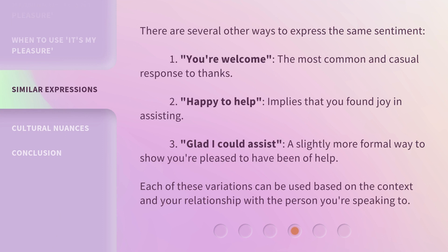There are several other ways to express the same sentiment. 'You're welcome' is the most common and casual response to thanks. 'Happy to help' implies that you found joy in assisting. 'Glad I could assist' is a slightly more formal way to show you're pleased to have been of help. Each of these variations can be used based on the context and your relationship with the person you're speaking to.